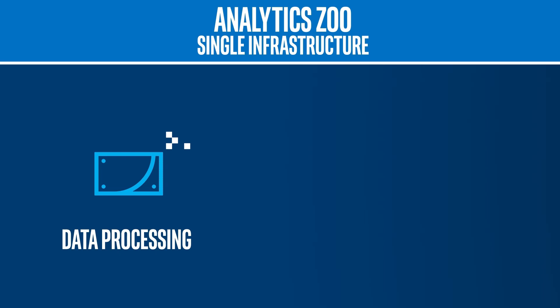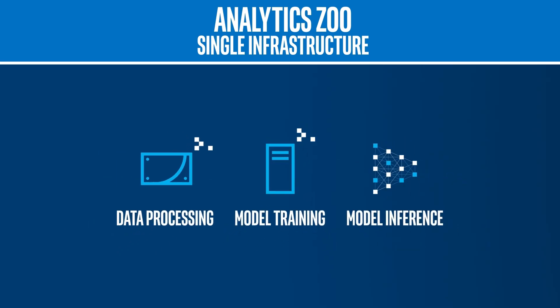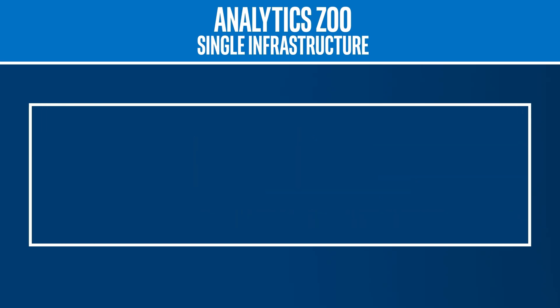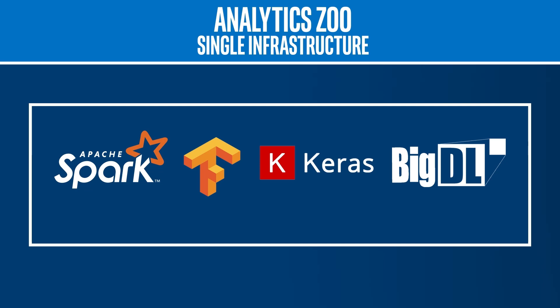But what if you could consolidate all of your data storage and pipelines into a single infrastructure? That's the objective of Analytics Zoo. Analytics Zoo is a unified analytics and AI open source platform. It currently unites Apache Spark, TensorFlow, Keras, and BigDL, and it will support several more in the future.